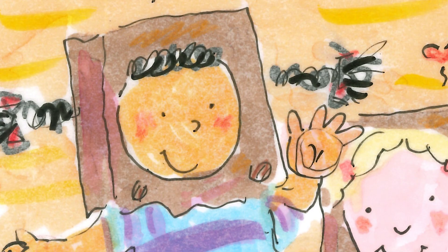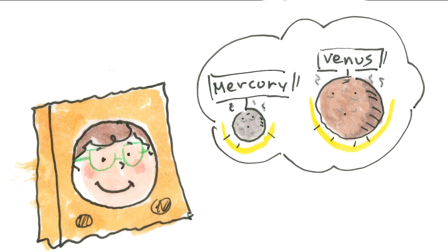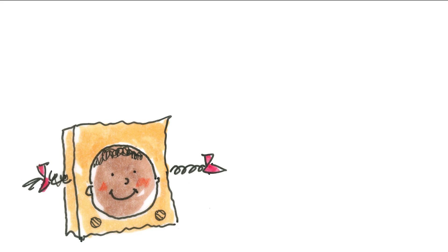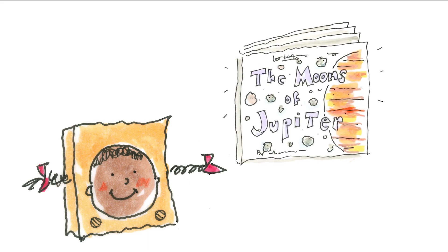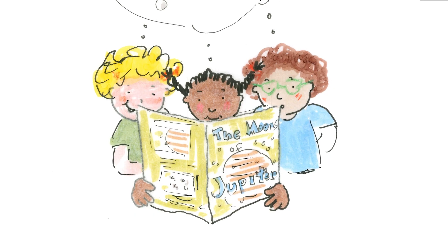Millie said, if you could travel anywhere in the whole solar system, where would you want to go? Ruth said, well, we already know that Venus and Mercury are too hot and too stinky. Lou said, and Mars has been done. Sorry, Mo. Millie said, what about one of the moons of Jupiter? I have a book about the moons of Jupiter and some of them are as big as planets. She showed them the book and they all looked at the pictures.